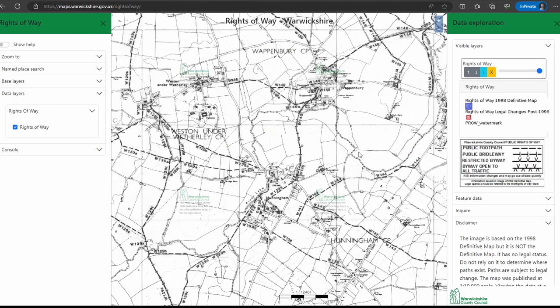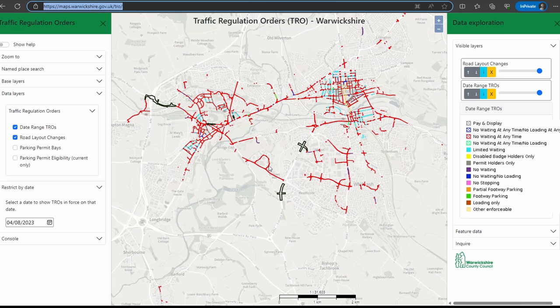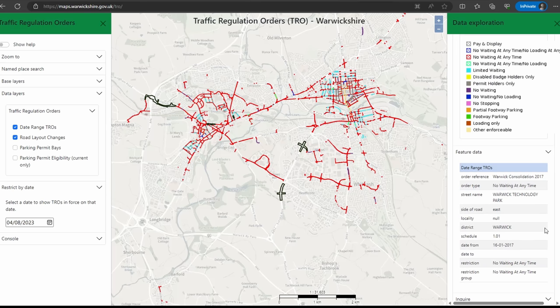Other counties like Warwickshire have a slightly more outdated map — you'll notice it says it's basically a scan of the definitive map from 1998 and has no legal standing, so if you use this and get yourself in trouble you should have known better. For Warwickshire they'd rather you went to their office and viewed the map. They also don't have TROs on there — for that you have to go to a separate map where you can zoom in and find TROs. You can give them a click and the information pops up. This is the most legally correct way to find byways open to all traffic and then to find TROs.